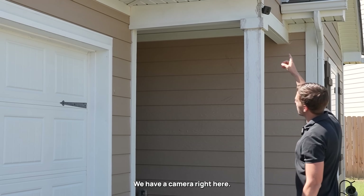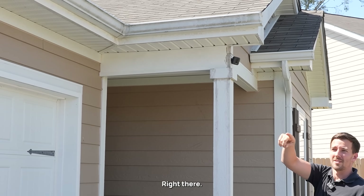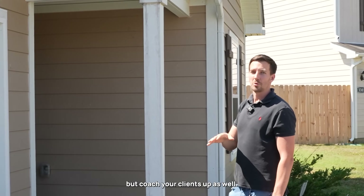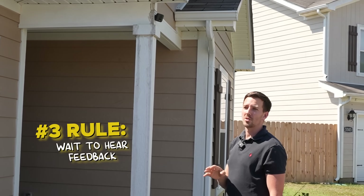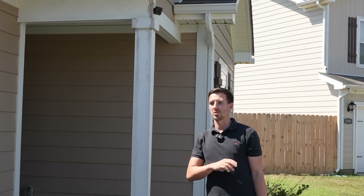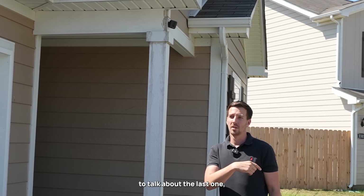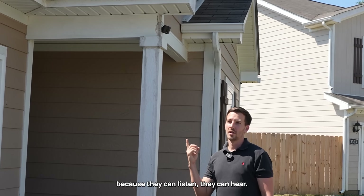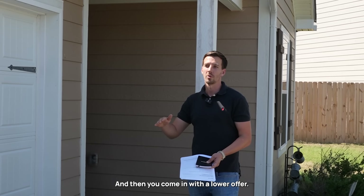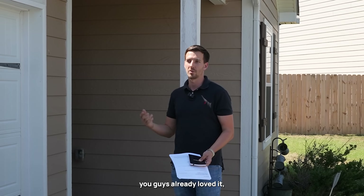We have a camera right here and right there. We were told they're not working, but they know what we're doing today. Coach your clients as well - don't give too much feedback when you're on the property. Wait until you're out in the street, in your cars, or at the next property to talk about the last one because they can listen, they can hear. If your clients get overly excited and say 'we love this house' and then you come in with a lower offer, they know from the cameras you already loved it, so you lose your negotiation power.